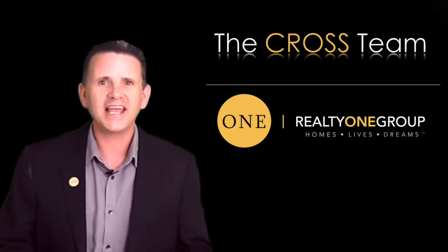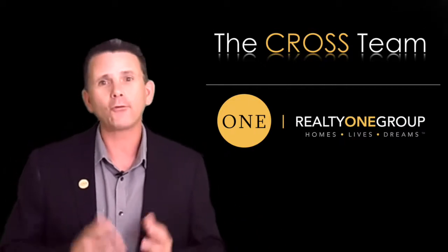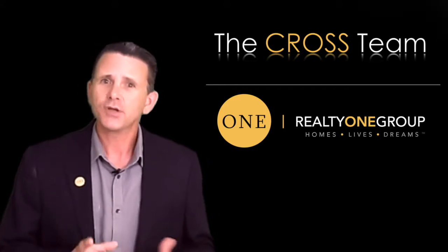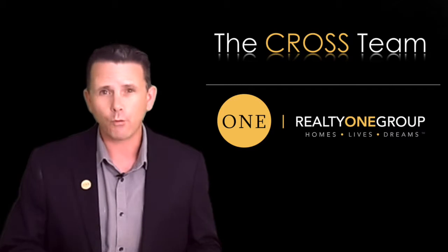Okay guys, we're getting plenty of showings and now we get an offer! This is what we've been working towards. So we've got an offer, and I'm going to present that offer to you right away.